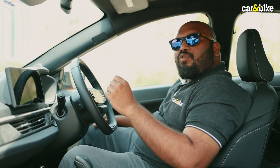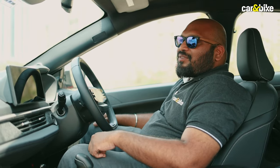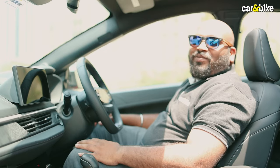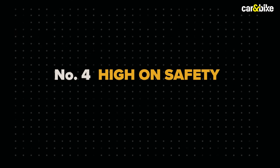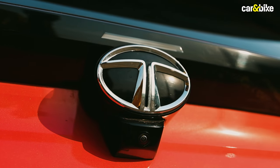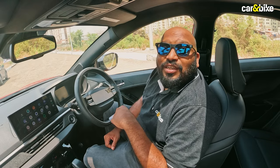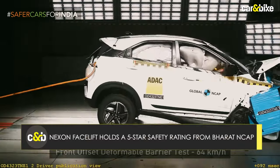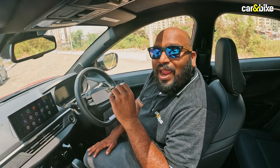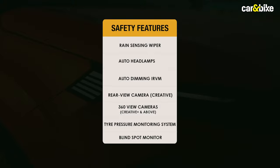There is also a voice-activated sunroof that responds to quirky commands. On safety, the Nexon was the first Indian car to get a five-star rating from Global NCAP, and the updated Nexon has also received a five-star rating from Bharat NCAP. Standard safety features include six airbags, electronic stability control, ISOFIX child seat mounts, rear parking sensors, and hill hold control, with higher trims offering an even longer list of safety features.